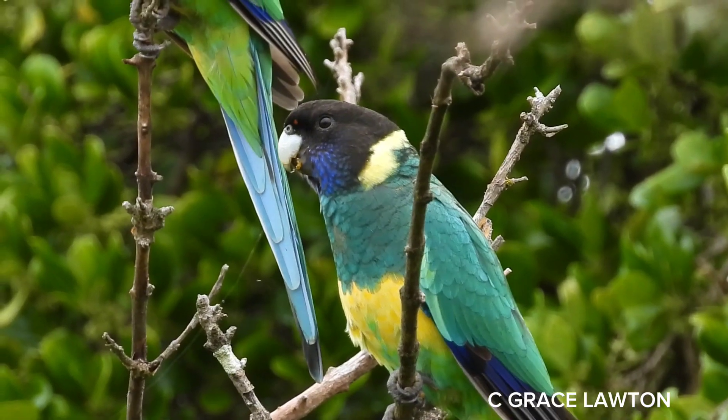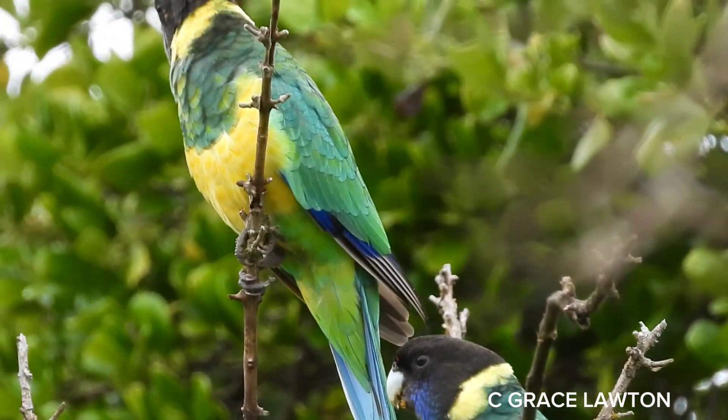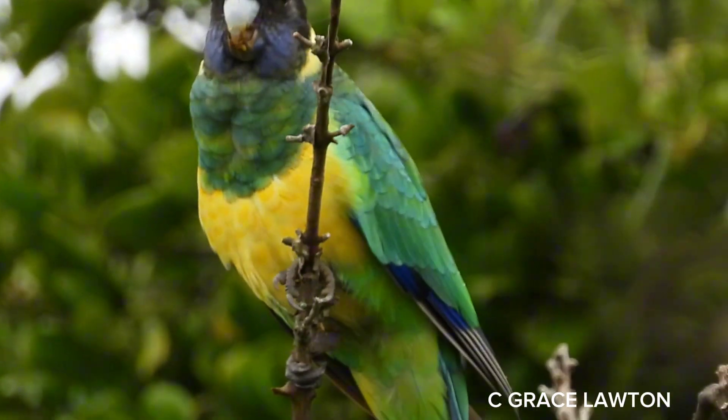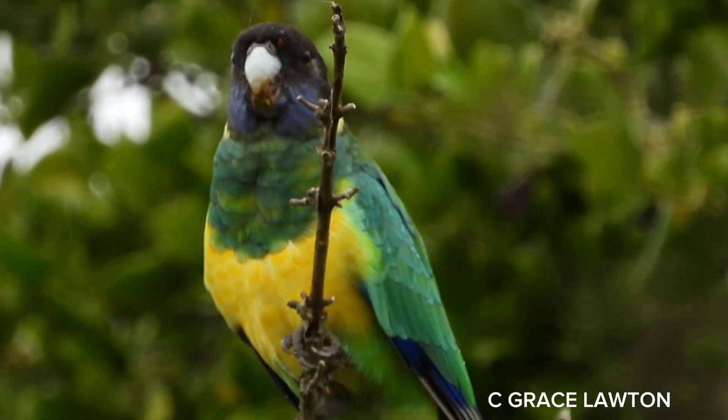Like all Australians, they know it's best to stay out of the midday heat. They rest in trees or dense shrubs while they wait for the day to cool down.